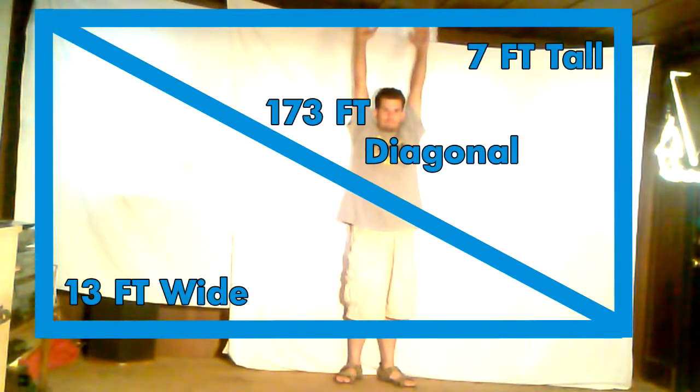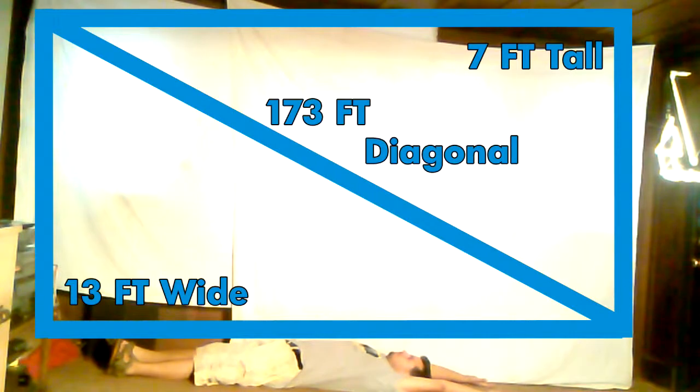Now here's my screen, and this is probably something you don't see very often. It is a wall-to-wall screen. It's 173 inches diagonal — about 7 feet tall and 13 feet wide.